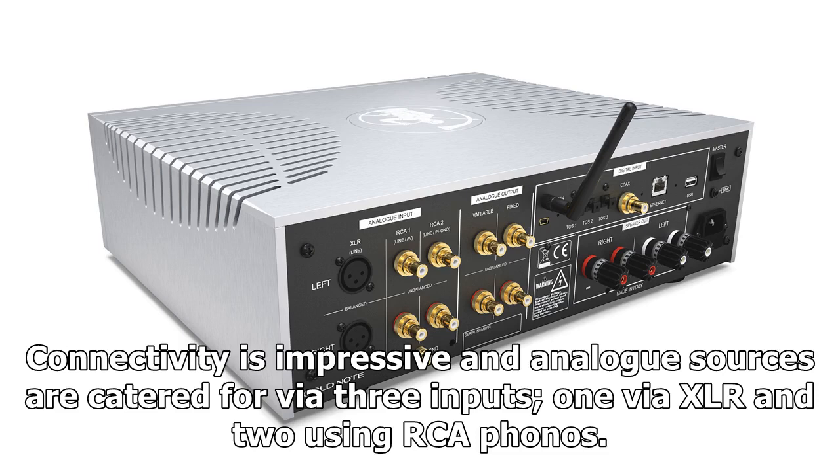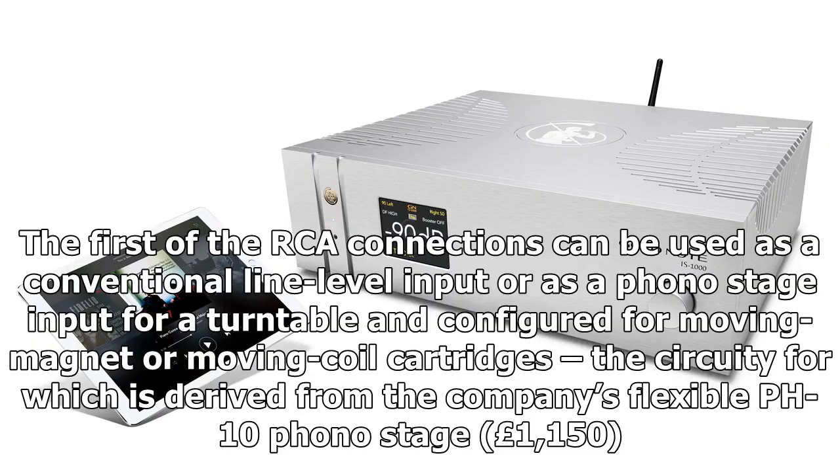Connectivity is impressive, and analog sources are catered for via three inputs — one via XLR and two using RCA phonos. The first RCA connection can be used as a conventional line-level input or as a phono stage input for a turntable, configured for moving magnet or moving coil cartridges. The circuitry for this is derived from the company's flexible PH-10 phono stage, priced at £1,150.